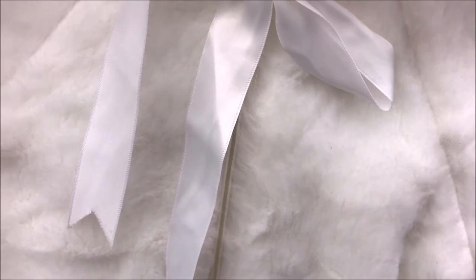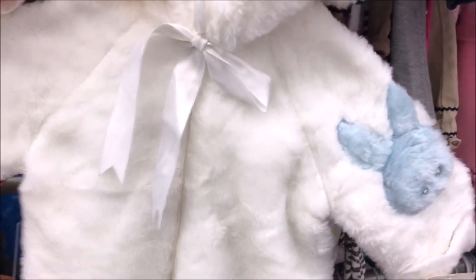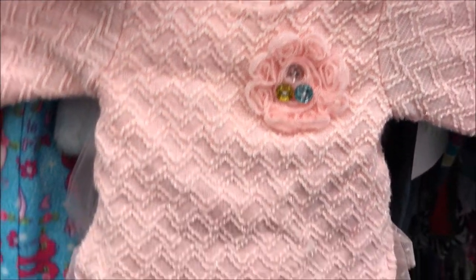Get ready for the awe factor. I found a Tot Lines fur onesie — it's a bunting suit. A little bunny and it's so fluffy and soft.